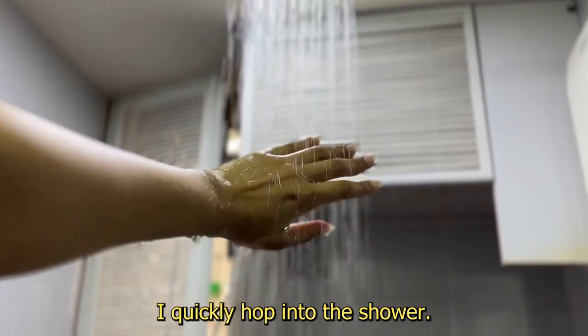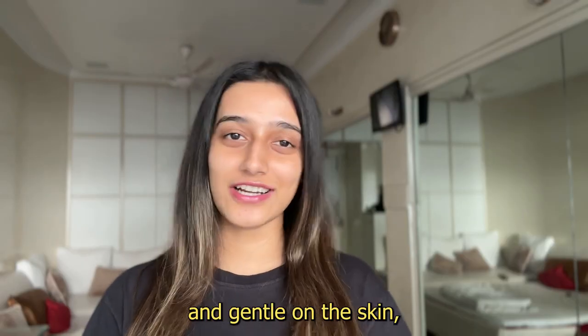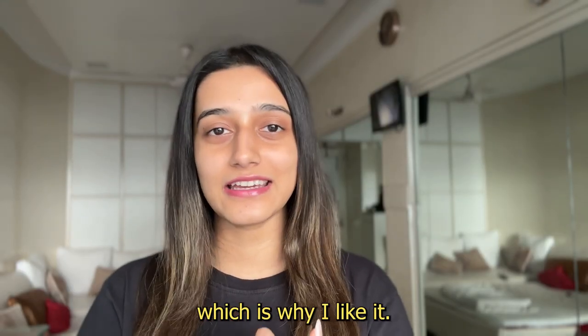Once I'm back from the gym, I quickly hop into the shower. Currently I'm using this Dove body wash, which is very nice and gentle on the skin, and I'm using this Paula's Choice cleanser. Again, it's very gentle on my skin, which is why I like it.